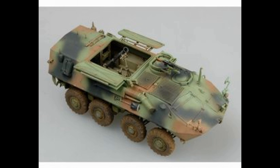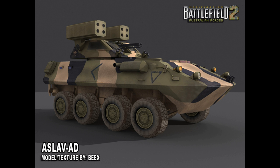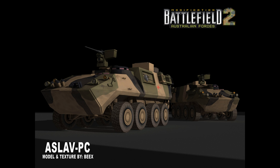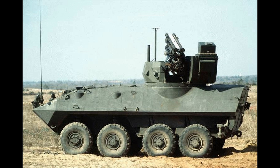During the late 1970s, the United States Marine Corps began to look for a light-armored vehicle which would offer better mobility than the M113. Eventually, they would settle on the light-armored vehicle, which was based on the MOWAG Piranha.